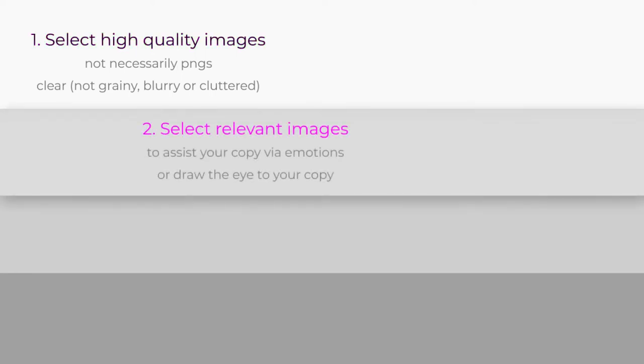Second, your images need to be relevant to your copy. Images are meant to assist your copy or draw the eye to it. The purpose of your images is to evoke feelings or the mood you're trying to produce with your copy. An image that doesn't correlate will serve to confuse your visitor, which is never a good thing. Your image should speak to them as much as your copy does, just in a different way.